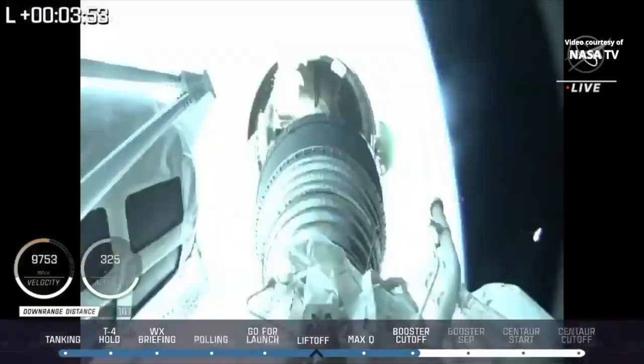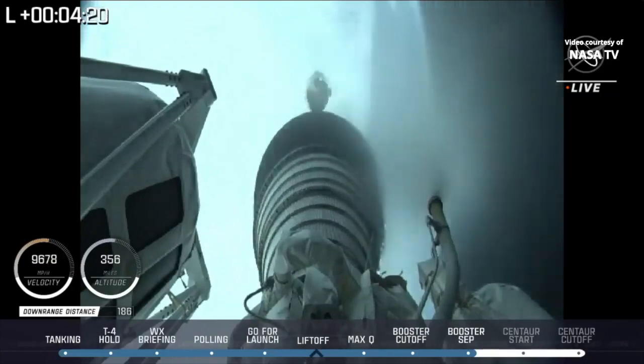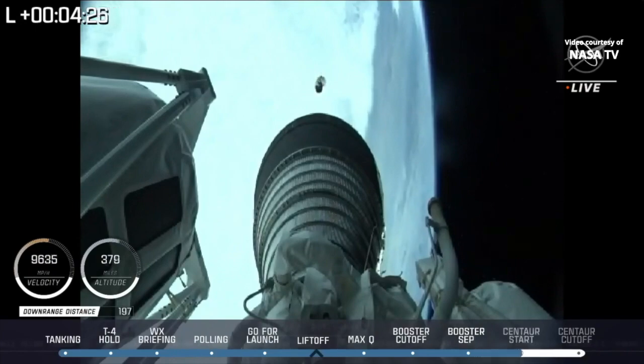We have good indication of Atlas-Centaur separation. We have pre-start on the RL-10, standing by for ignition. We have ignition and full thrust on the RL-10. Chamber pressure looks good. Body rates look good.